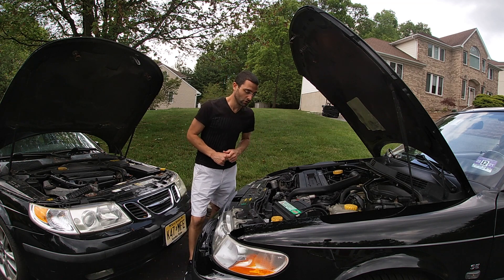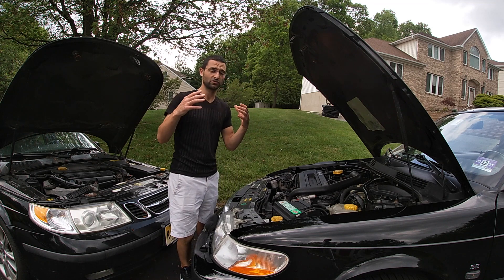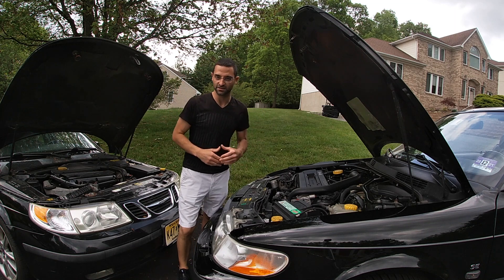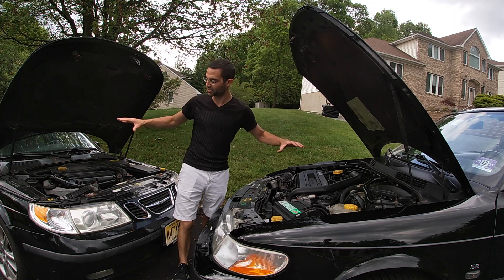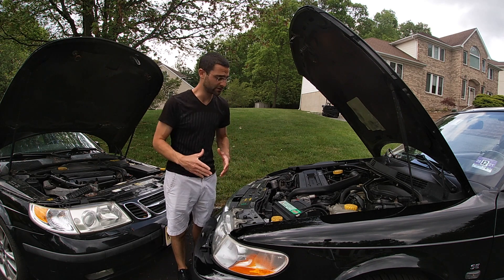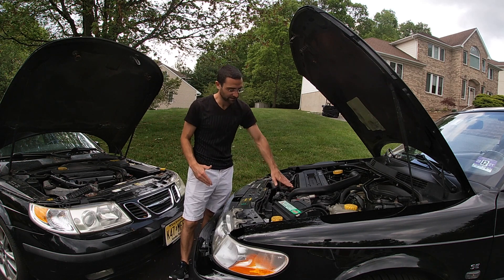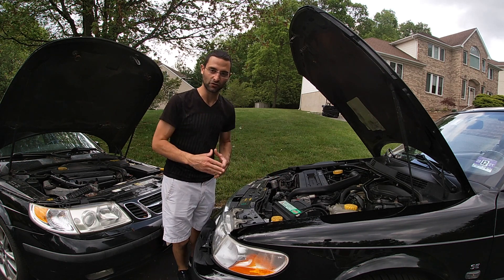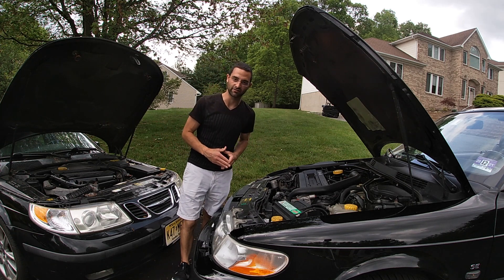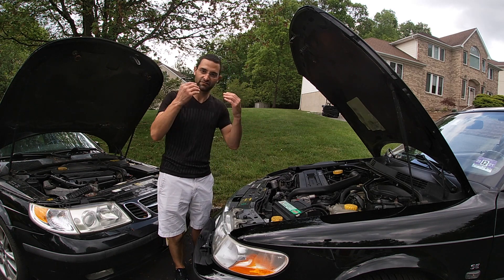I've discussed this in a maintenance video that I do every single time I change the oil on any of these engines — there are a couple of things I check to make sure the crank pressure is doing well. From a visual perspective, if you see any oil seeping out of the valve cover, that is the first sign of a failure somewhere in the PVC system, most likely the check valve. So always check that visually.